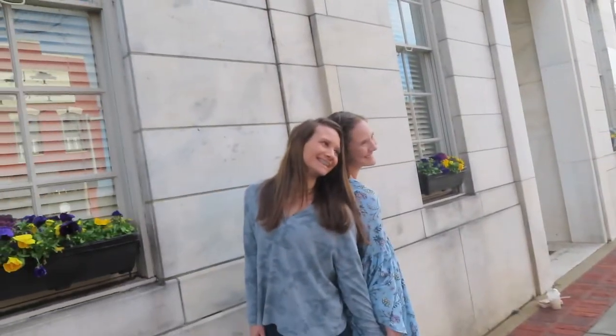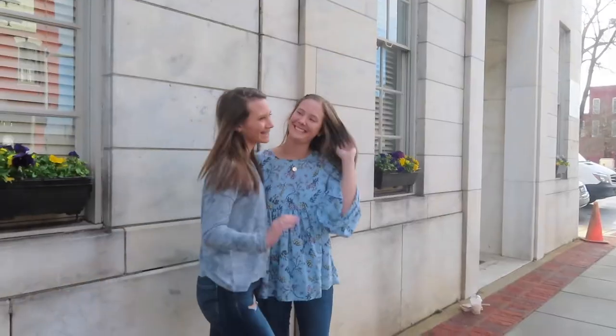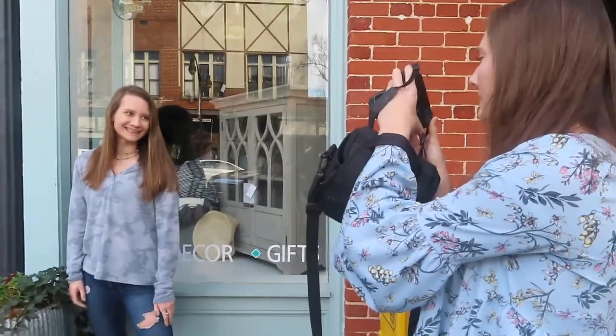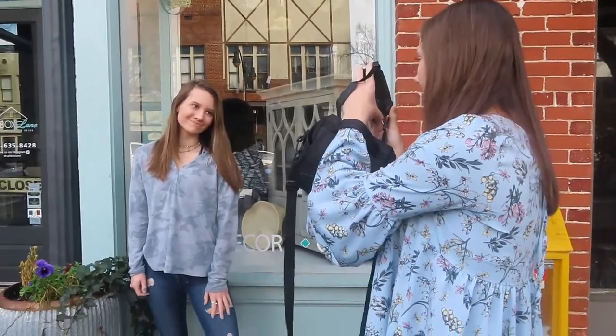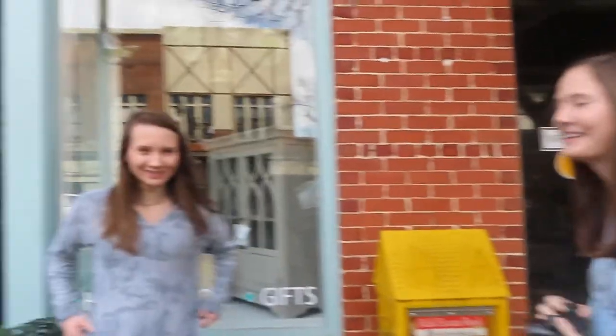Our sisters are teaching us how to take pictures. Morgan is taking pictures of our model here. We do this method called the walk and flip method to get good pictures, and so far it's really effective.